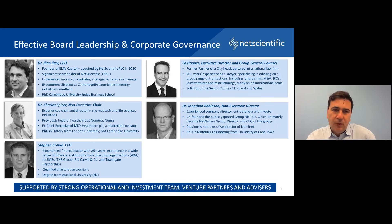We have a tight but effective board. I'm the CEO of the business and also a significant shareholder of NetScientific, holding roughly 15% — so I'm rather motivated to see the value grow. My background is from technology, investment, IP commercialization and more broadly innovation. The other Executive Director is my colleague Ed Hooper, Group General Counsel and Executive Director, a former partner at a city law firm with strong experience in corporate finance, M&A and IPOs. The two non-executives are Dr. Charles Spicer, an experienced investment banker from the healthcare industry, and Dr. Jonathan Robinson, an experienced serial entrepreneur. Steven Crow is Group CFO, and there's a team of roughly 15 people behind the scenes.